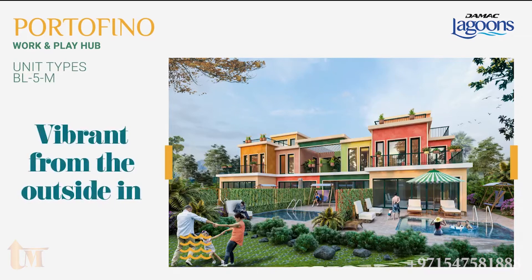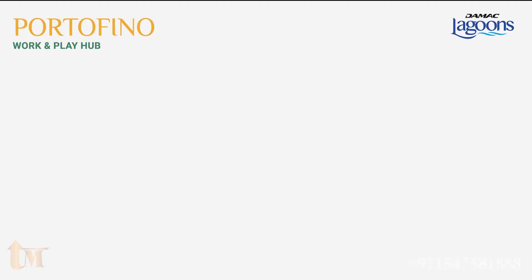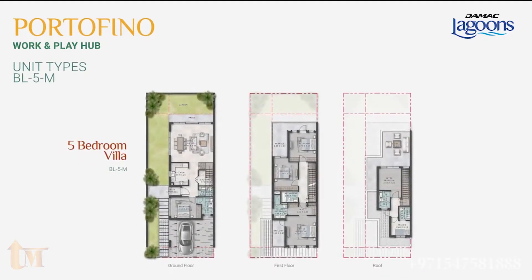The five-bed townhouses have an area of 2,354 square feet and all are corner units. In addition to all the features of a four-bed, it has a second-level maid room and an extra ensuite bedroom. It also enjoys a large back and side yard with an approximate area of 60 square meters.